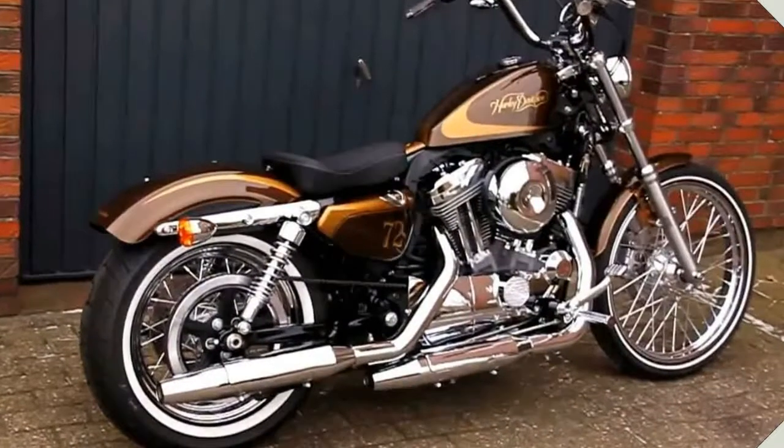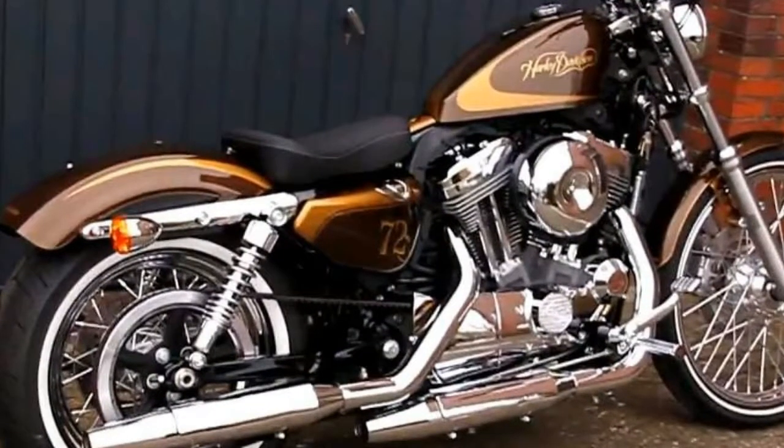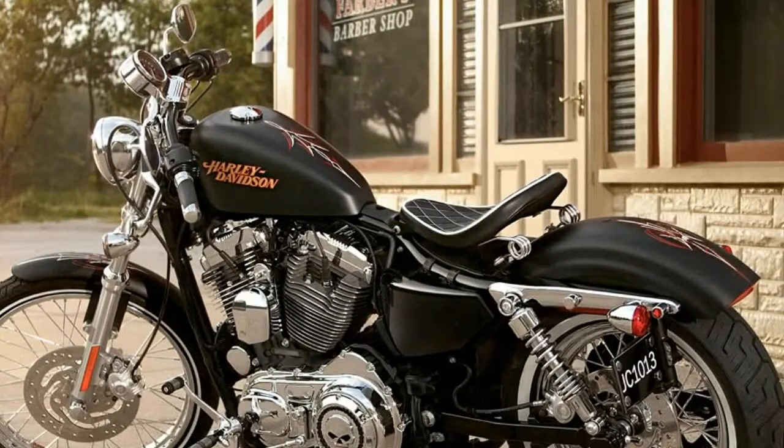HD's designers did a better job narrowing the design focus than they did narrowing the rear end of the actual bike, which rolls on a relatively wide 150-width tire and has a correspondingly wide fender. On a bike all about retro-cool design, this is probably the biggest styling miss.